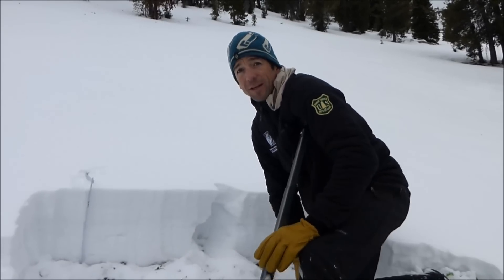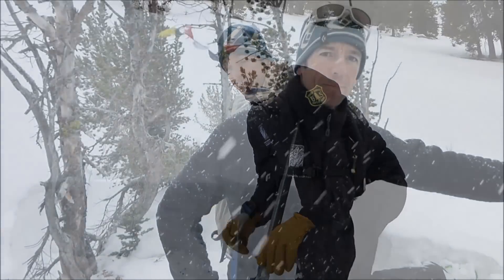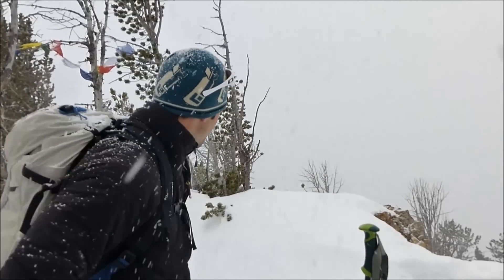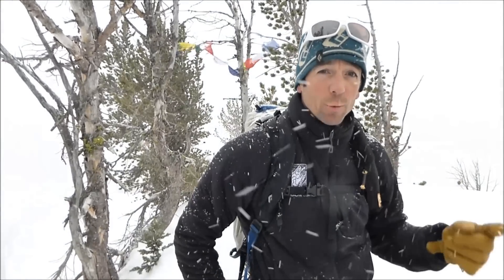We've got a nice storm forecasted for Tuesday, Wednesday, maybe into Thursday. We could get a half inch, even up to an inch of water on the high end. This snowpack is a weak foundation for a future snowstorm. It's only been about an hour since we shot that last video and as you can see, conditions have started to deteriorate pretty quickly — ridgetop winds are picking up and starting to move some snow. If this storm materializes like it has the potential to, things could get pretty spicy in the backcountry.